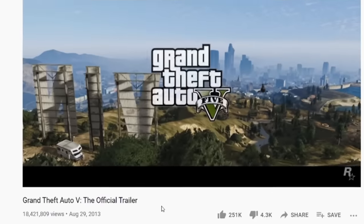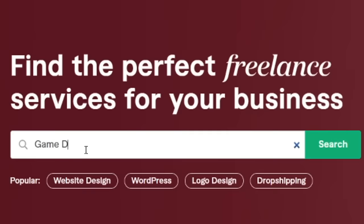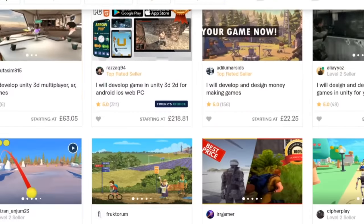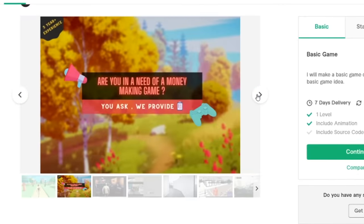GTA 5 came out in 2013, it's 2021 — almost 10 years — and we still haven't gotten GTA 6, and I've had enough. So what I did was I went onto a website called Fiverr.com. You know they have a ton of very talented people who make games on there. I found someone who looked like they were really good at making games, so I asked them to make GTA 6.